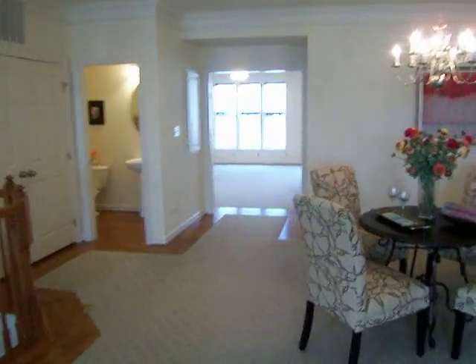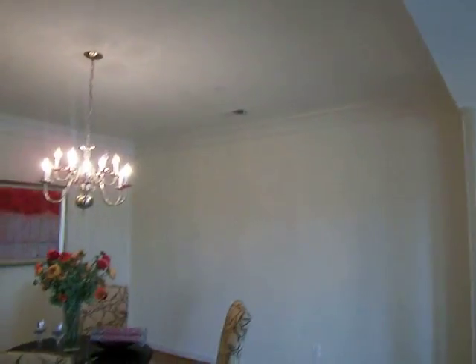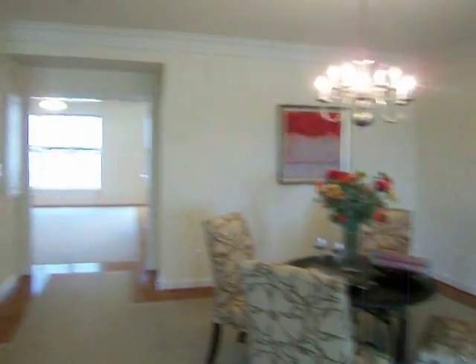We have crown molding as well as columns separating the living room and dining room. This dining room is large and spacious, actually plenty of room for an extra large dining room table. We also have recessed lighting that the owners have installed throughout both levels — twenty-five total with dimmers.